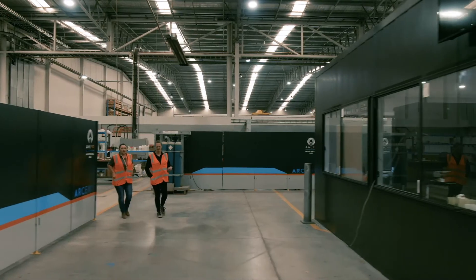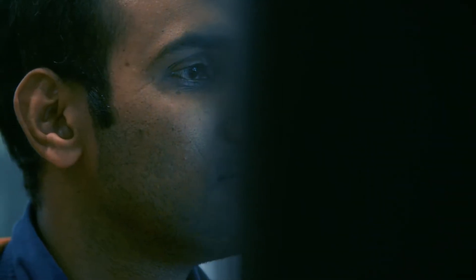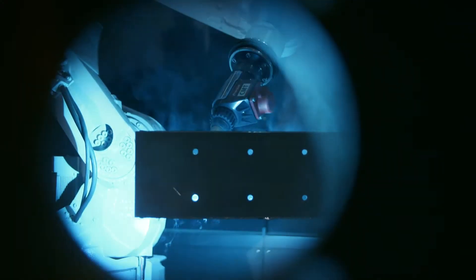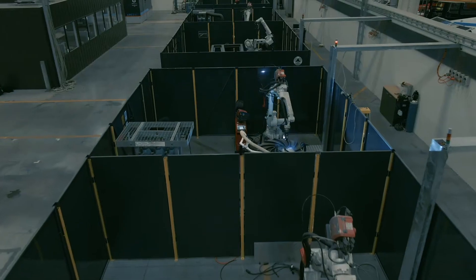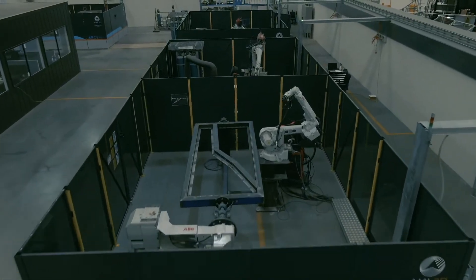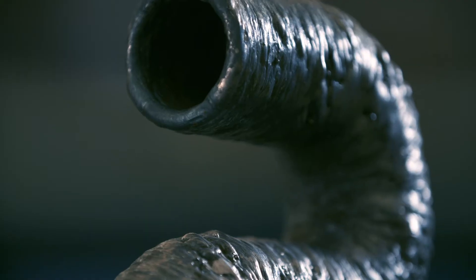Combined with our proprietary software WAMsoft, our Arcami installations — which we call production cells — provide users with the capability to print parts to exacting standards across a broad range of metal alloys. Our Arcami production cells have proven to increase build speeds by up to 75% and reduce waste by up to 85% when compared to traditional manufacturing. This creates a much more sustainable manufacturing process that increases the profitability of our clients' operations.